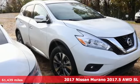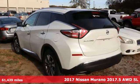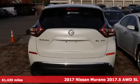It's a 2017 Nissan Murano. Innovation. Excitement. Nissan. It boasts an impressive list of features, like these.